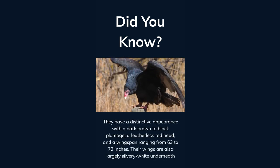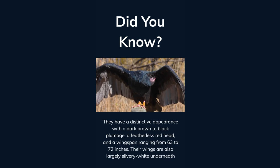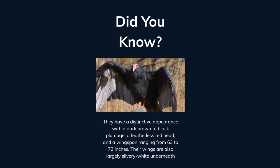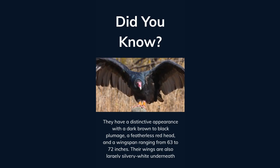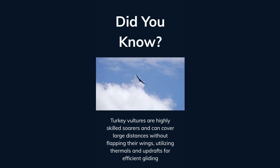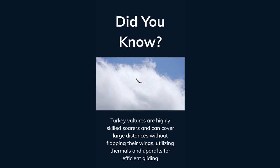They have a distinctive appearance with dark brown to black plumage, a featherless red head, and a wingspan ranging from 63 to 72 inches. Their wings are also largely silvery white underneath. Turkey vultures are highly skilled soarers and can cover large distances without flapping their wings, utilizing thermals and updrafts for efficient gliding.